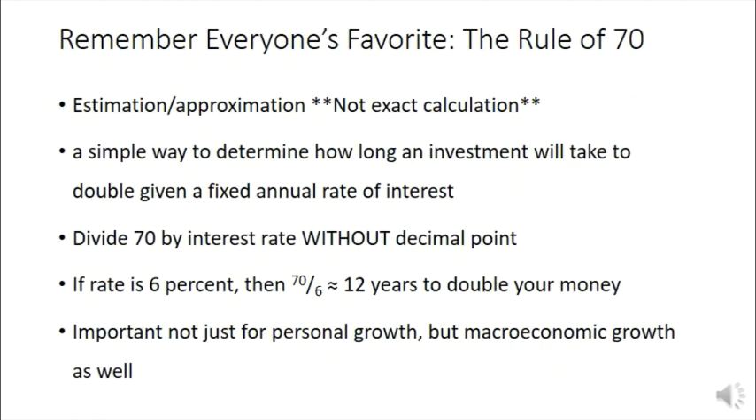As we think about both present and future value, it might be helpful to take a minute and revisit the rule of 70. Just to remind you, it's an approximation — a simple way to determine how long an investment will take to double. We divide 70 by the interest rate without a decimal point. For instance, if the rate is six percent, seventy over six means it'll take about twelve years to double your money.